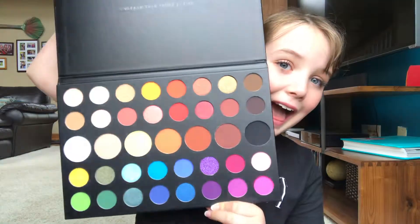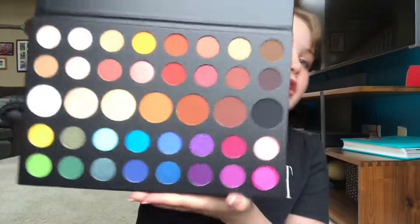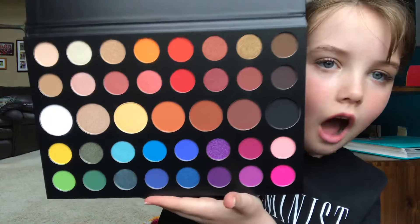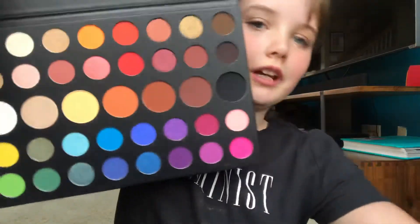I love the Jaclyn Hill palette — it's awesome. But do you know what is more and beyond awesome? Oh my gosh. This is so pretty. That is beautiful. Everyone would want this. Every makeup lover in the world would want this. Can we just take a moment and observe this beautifulness? I'm still in shock. Oh my gosh. This is so beautiful. I'm shook.